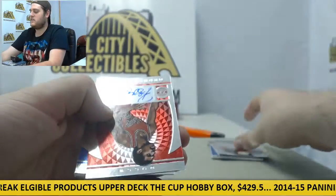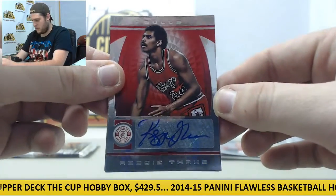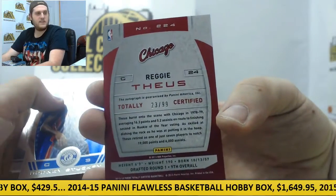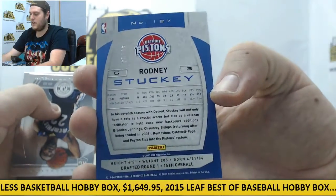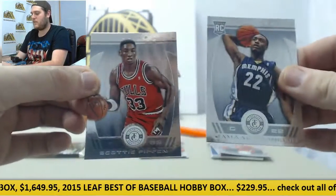Mike Dunleavy — that's our first auto right here. Who do we got? Reggie Theus, auto for the Bulls, out of 99, Reggie Theus. Rodney Stuckey, blue parallel for the Pistons, out of 49. Rookie card Jamal Franklin and Scottie Pippen.